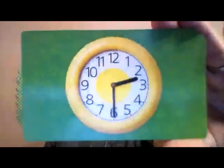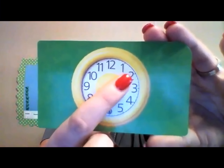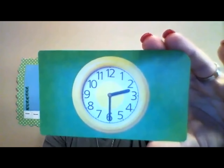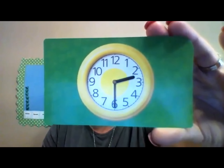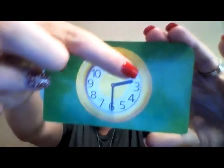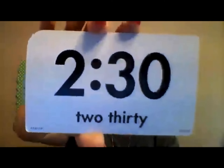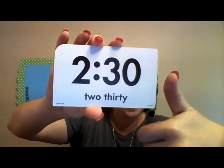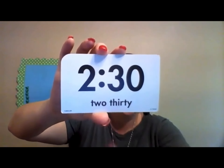Here's our next one. What time is this? Little brother is in between the two and the three, so he definitely goes back to the two. Big brother is down here on the six. This is 2:30. Did you get the time on the clock before I did? Thumbs up to you. We write it 2:30.